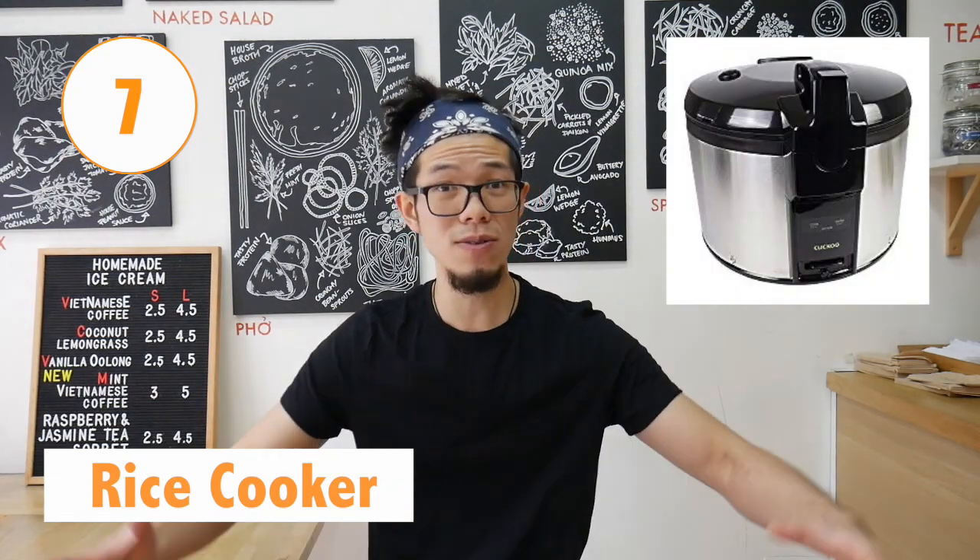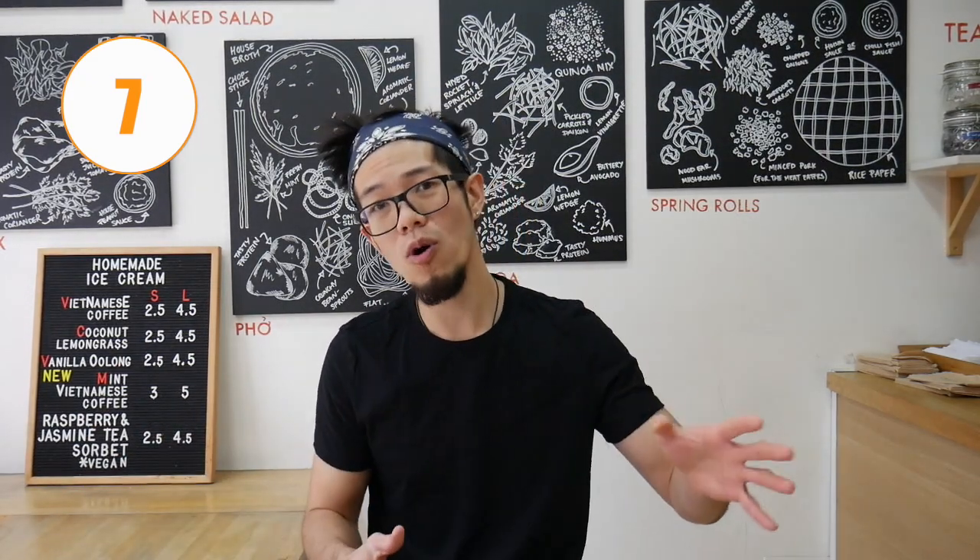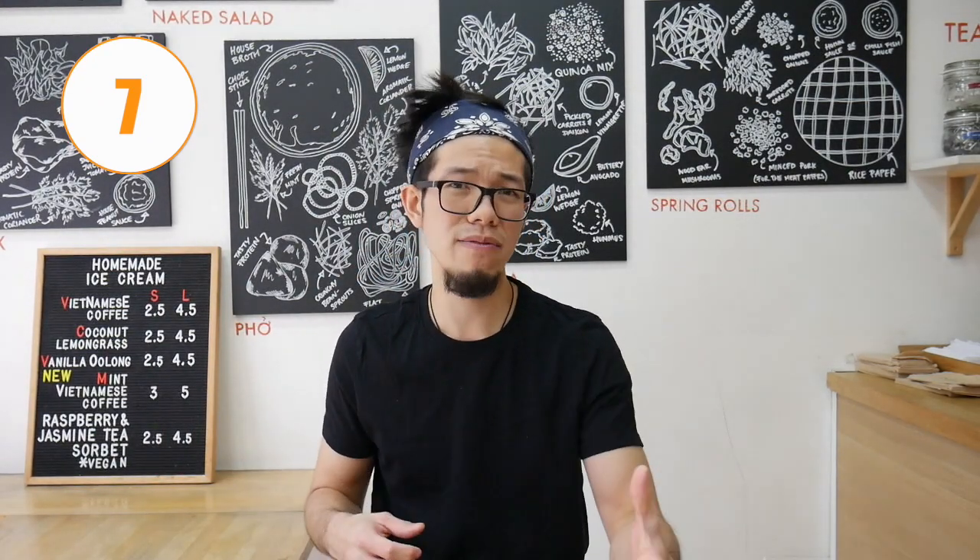Number seven is a rice cooker. Essentially if you're doing anything rice-based, you're gonna need a rice cooker that is big enough for your demands. You might need about two if you're doing something more heavy. This is a piece of equipment that will hold rice warm throughout the service, and you can serve people as you go along. If you have a spare, you can make two batches and just churn out those orders as quick as you can, because that's the aim of the game — serve those people and sell your food.